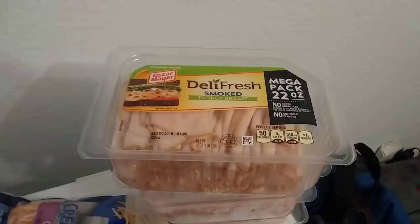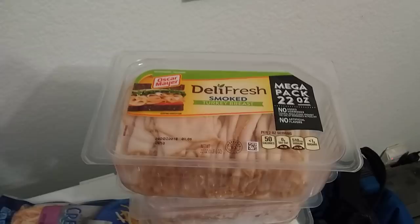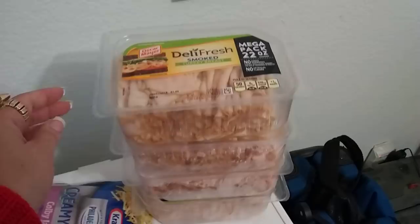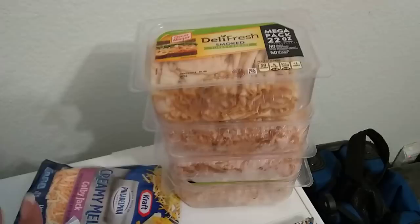I picked up more for my baby — this is 22-ounce Deli Fresh Smoked Turkey Breast. Expiration date is December 28, 2018, and I picked up four. I thought I picked up five, but I shared the box — so I picked up four and gave two away.